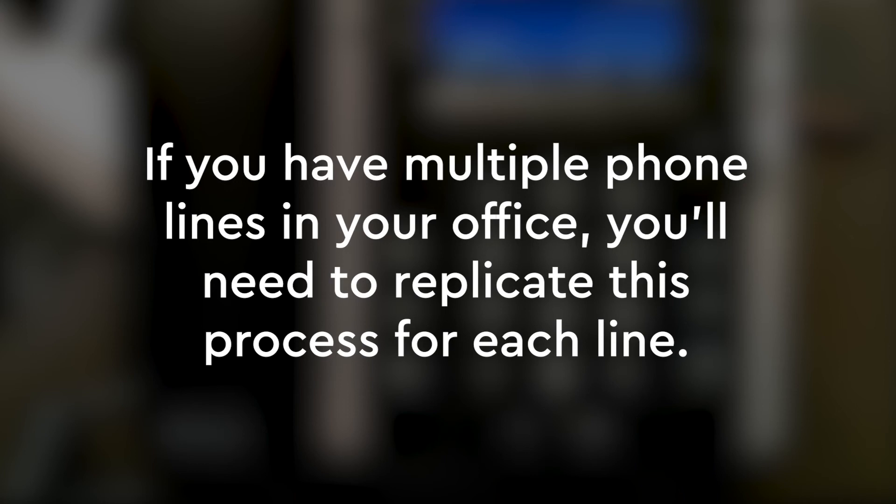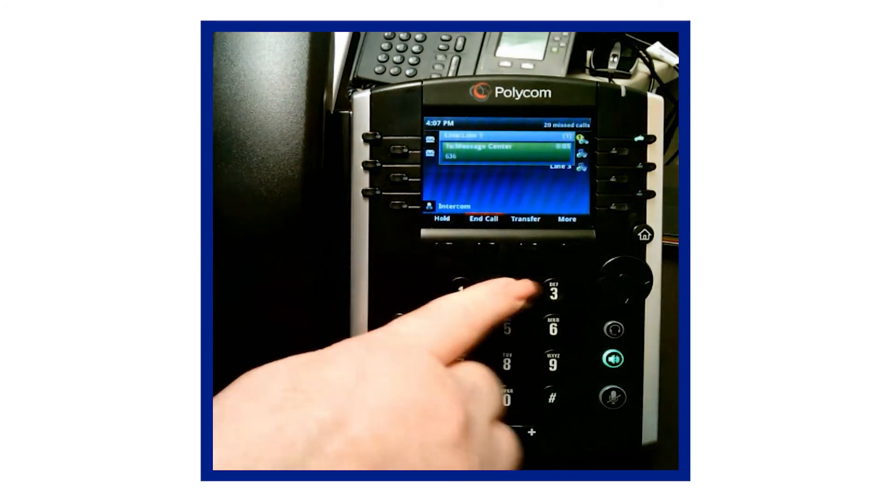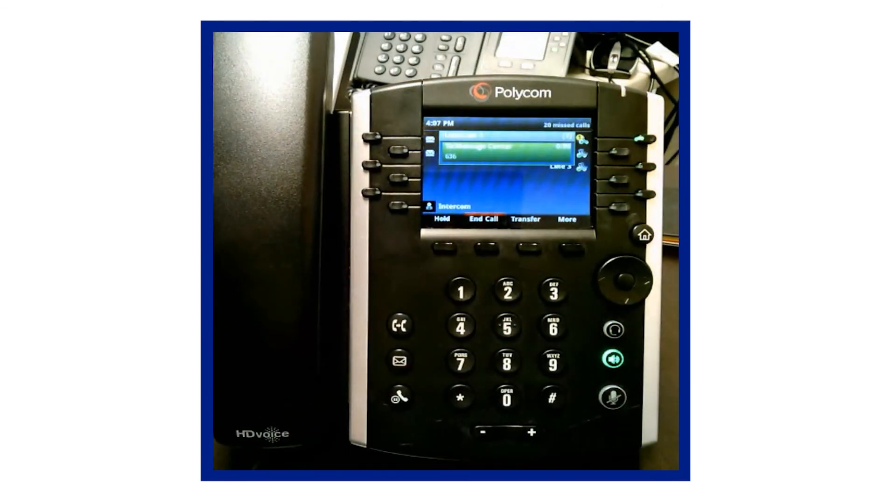Once you complete this step, you may access your voicemail box from anywhere outside your office if necessary. As you can see, the Polycom 400 series phones offer a myriad of choices and functionality that are easily adjusted based on your preference.